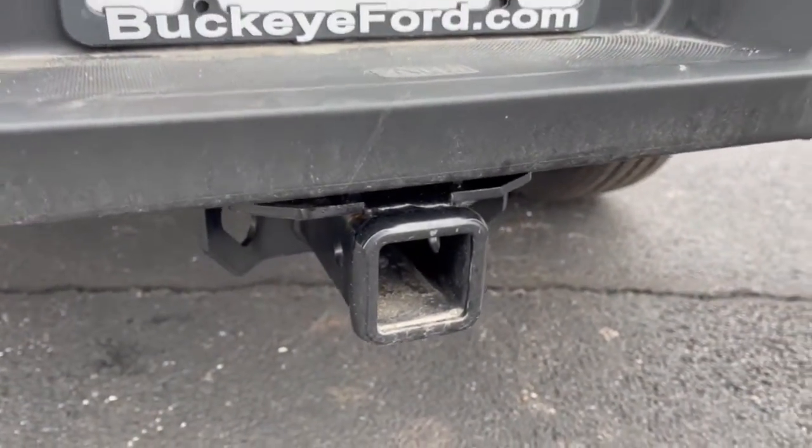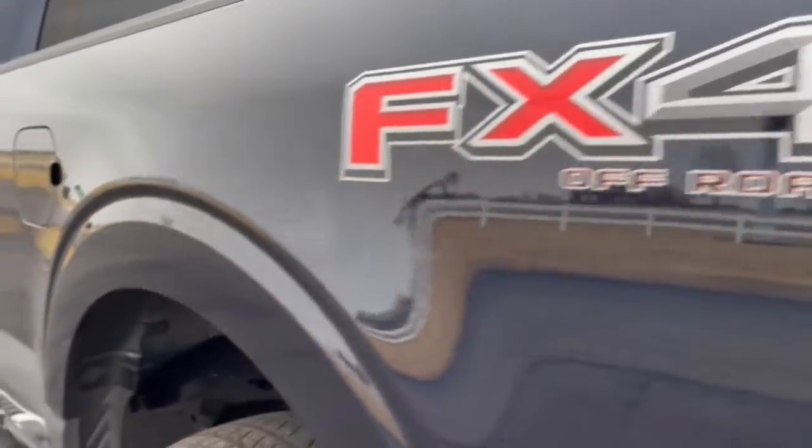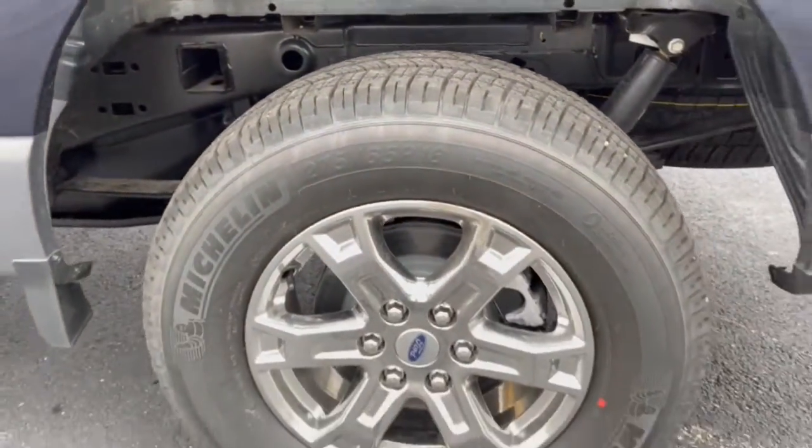Keyless entry, V6 cylinder engine, remote engine start, fog lamps, electronic stability control, trailer hitch, aluminum wheels, power windows, four-wheel disc brakes, power steering.